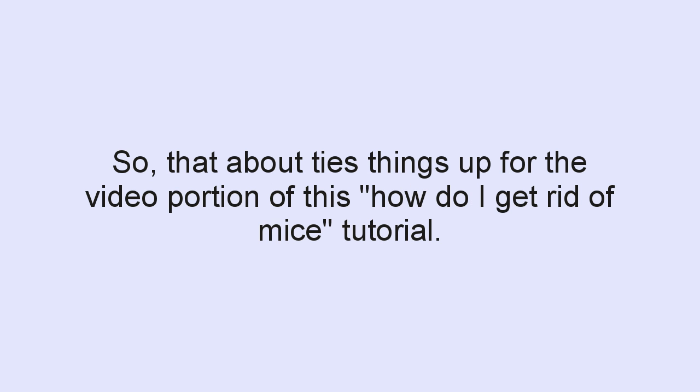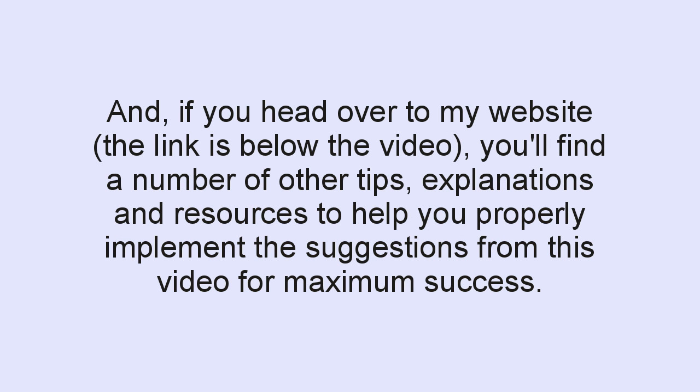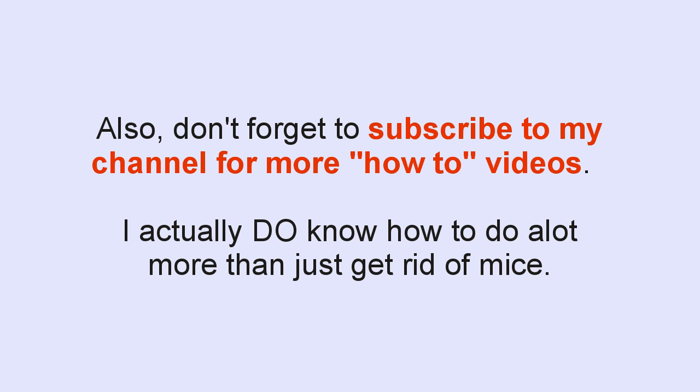Well, that about ties things up for the video portion of this How Do I Get Rid of Mice tutorial. Any single tip from this video may not be a guaranteed success, but implementing multiple of these tips simultaneously is very likely to get your mouse problem under control. If you head over to my website — the link is below the video — you'll find a number of other tips, explanations, and resources to help you properly implement the suggestions from this video for maximum success. Don't forget to like the video and leave your comment to get entered into the drawing for the free Mice Be Gone kit. Also, don't forget to subscribe to my channel for more how-to videos.